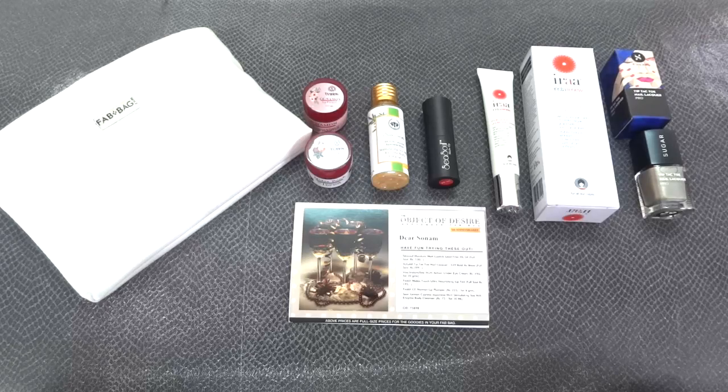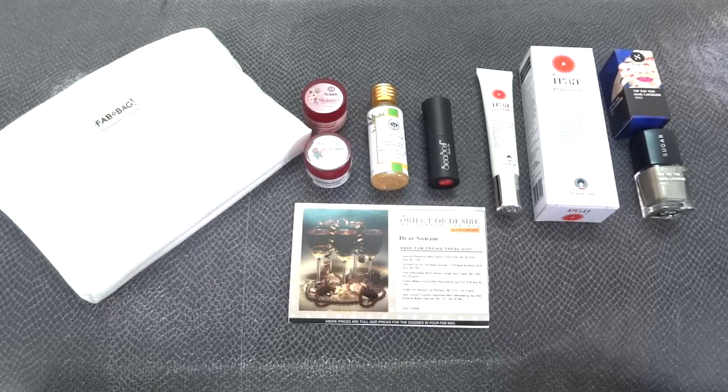So this time we've got 5 full-sized products and a deluxe sample, with 2 makeup products. I like the brands included and I'm quite happy with the Fab Bag this time for the price it's offered at. You also get to choose the shade of the lipstick, which seems like a good quality one. If you like this Fab Bag and would like to get one for yourself, all the details and links to buy are in the description box. There are also giveaways running on my channel — links are in the description, so make sure you check them out.